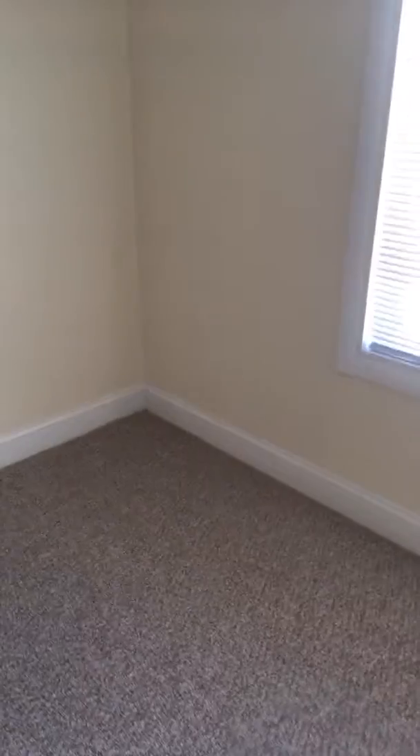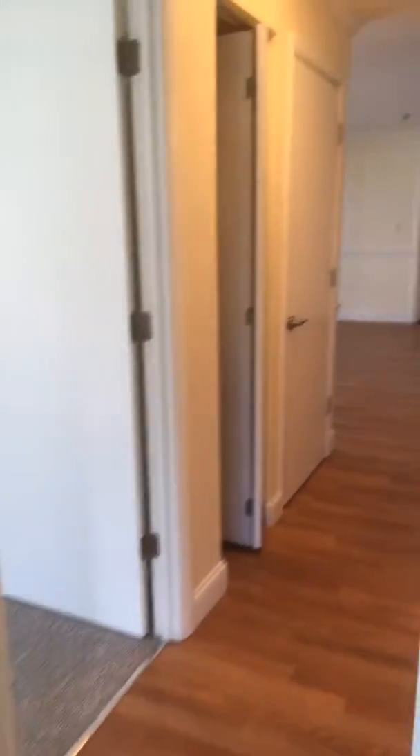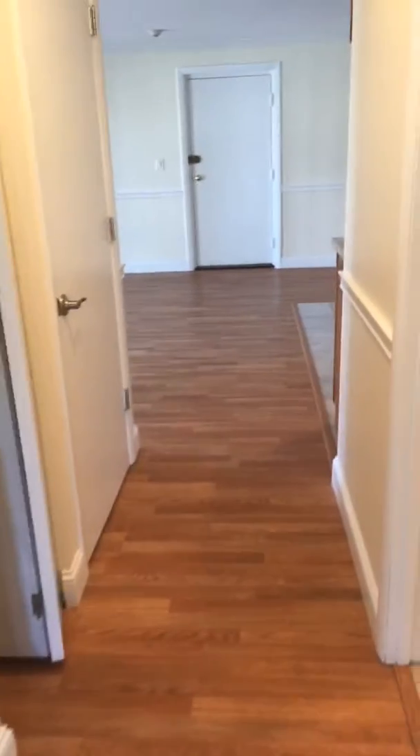And in the closet here. Then here you have the second bedroom — again, nice, a lot of light in here, no carpet, and also a closet that is in here.